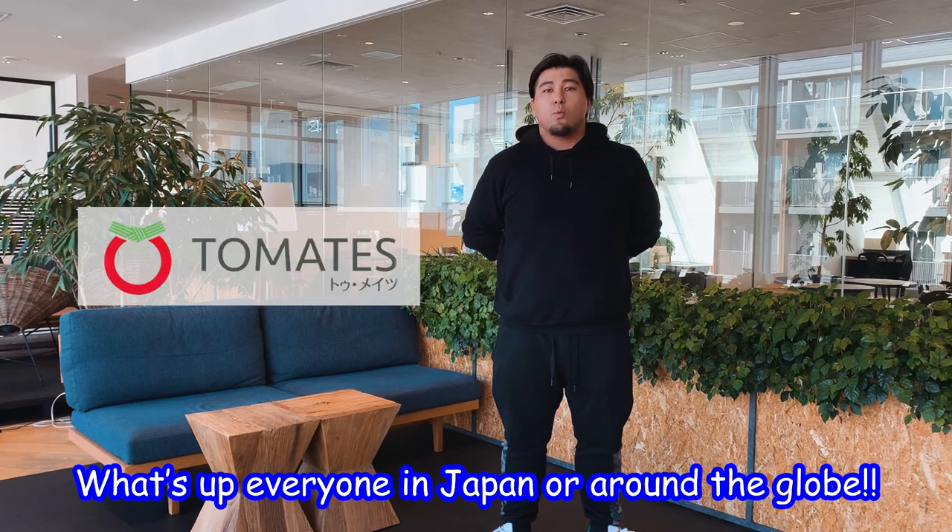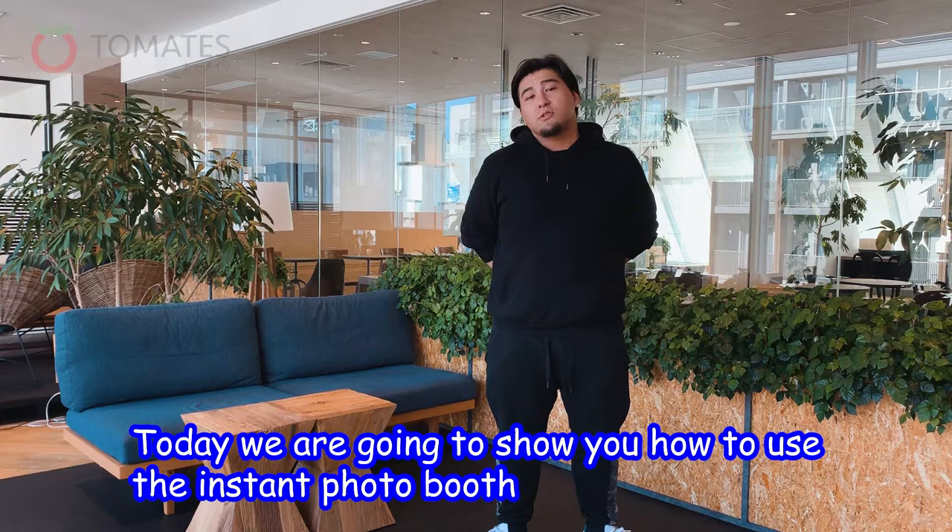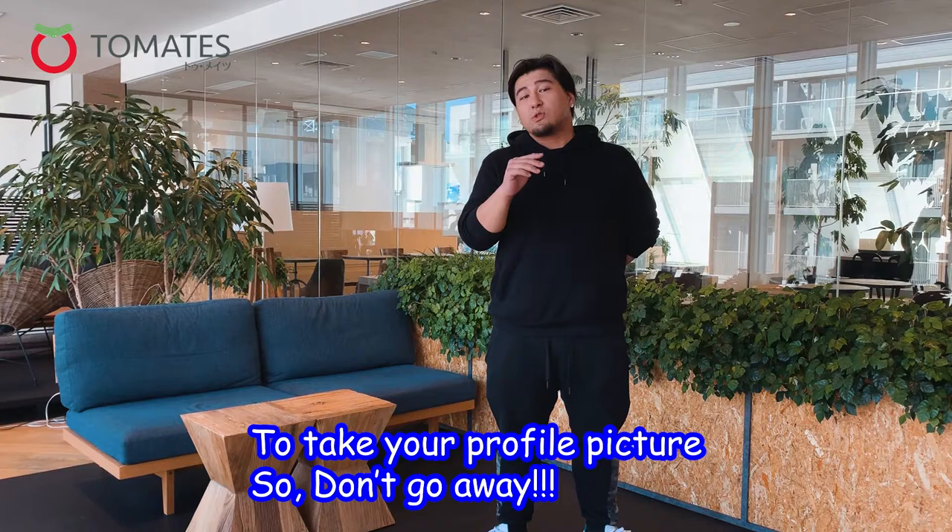What's up everyone in Japan and around the globe. Today we are going to show you how to use the instant photo booth to take your profile picture. So don't go away!